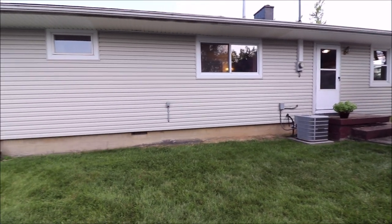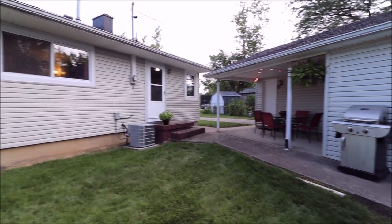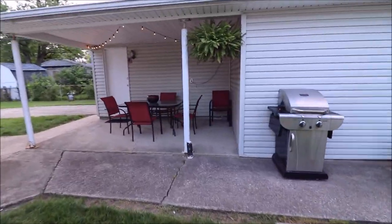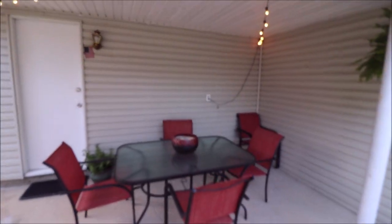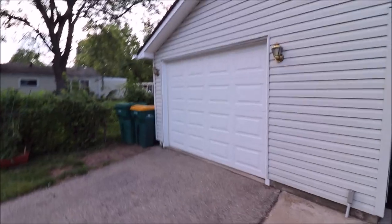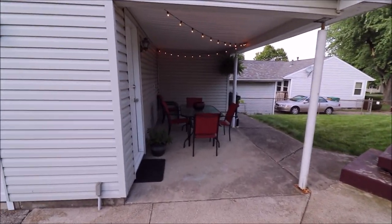Just stepped out the back door at 1629 Tabor Avenue here in Kettering. Newer AC unit. Again, pointing out all that siding — newer vinyl, no messing with aluminum. This is what I kind of wanted to show you guys: this is the detached one car, but it's got this really cool covered area for entertaining. I'm trying to talk over the mower next door — he decided to mow tonight, but I'm going to make my video. And here's a shot of the garage. See you back inside.